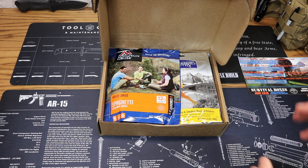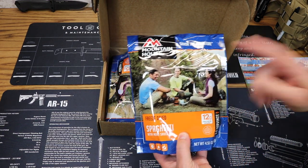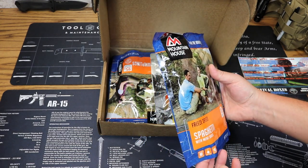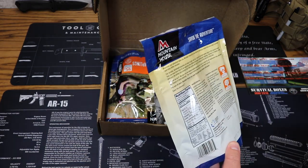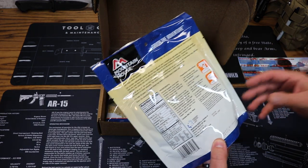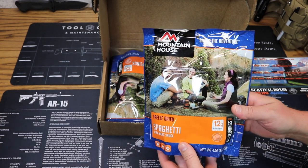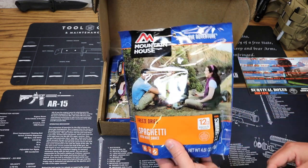Let's go ahead and get into the contents of this month's box. First off, we have a meal from Mountain House — freeze-dried spaghetti with meat sauce. I don't think I have this one right now, so that's awesome. We've got two and a half servings per container, 230 calories, and our expiration date is April of 2048. Price on this one is $9.76.